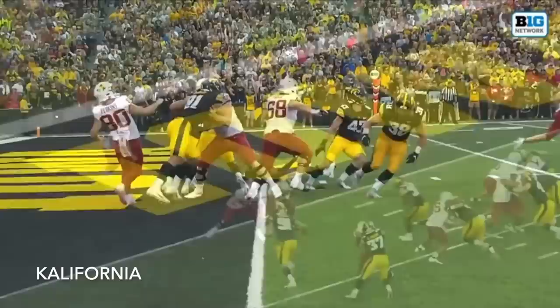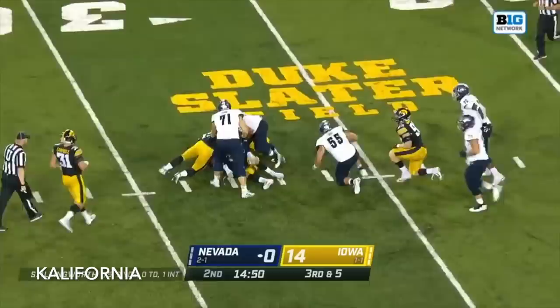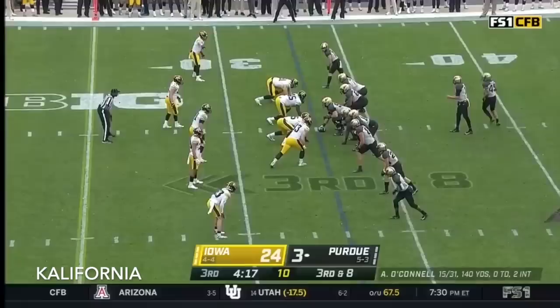Today's special teams stud has been one of the interior defensive linemen in Lucas Van Ness. Coach, they always do the little things wrong — it may take time to get there, but they get there. And getting there, this time, is Lucas Van Ness.